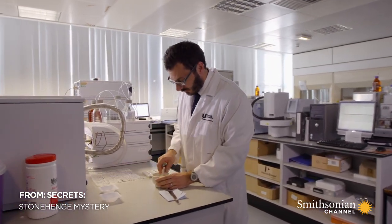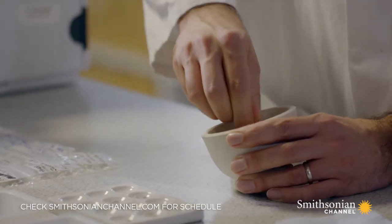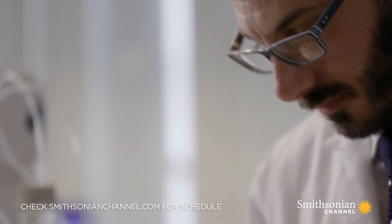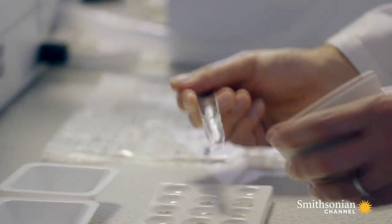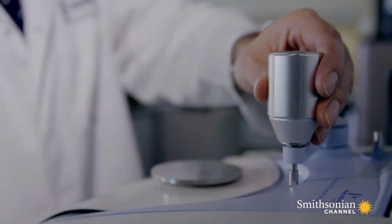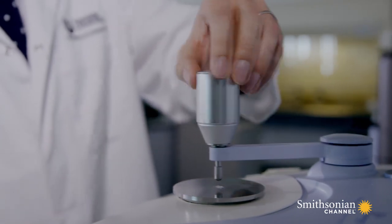Forensic anthropologist Tim Thompson is examining the Stonehenge remains to try to extract the secrets of Stone Age cremation. Using this method on cremated bone, we can determine the fine microstructure of that material, which allows us to determine how much change has occurred due to the burning process, giving us a sense of the temperature and the conditions of the pyre that these people were put on.